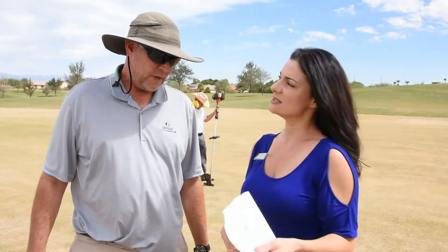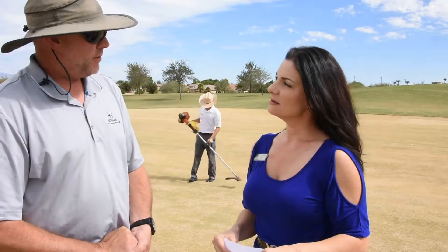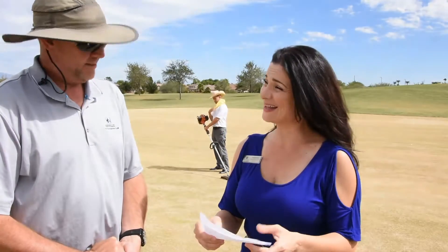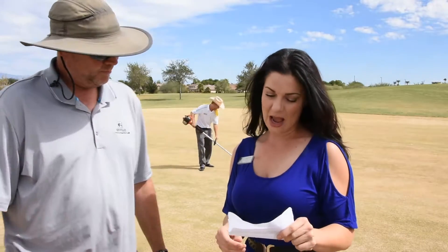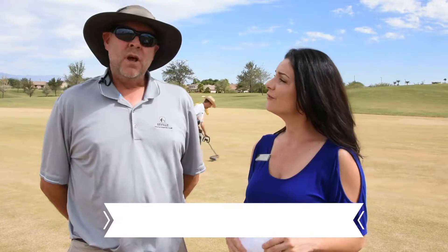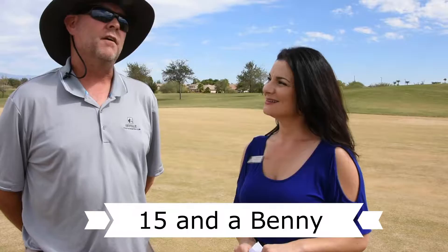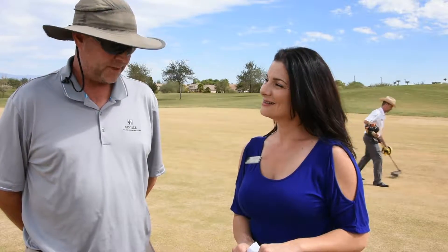How many acres will you overseed? About 45 acres this year — that's amazing! And how many people do you have helping you? My crew is 15, and Benny is helping us from outside services this year. Benny helped us last year and he sure came in handy, so we're glad to have him.